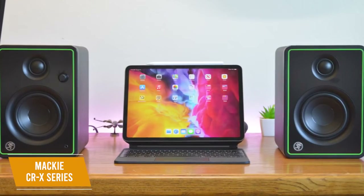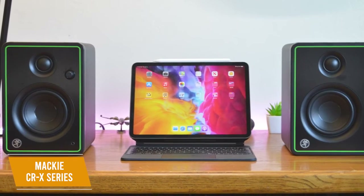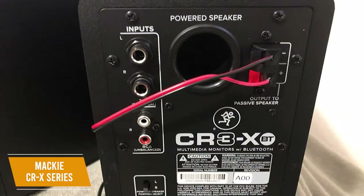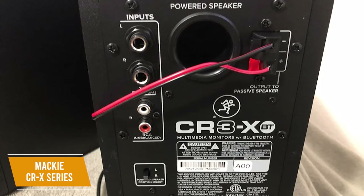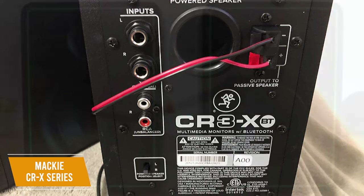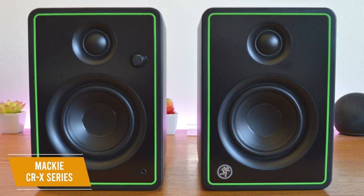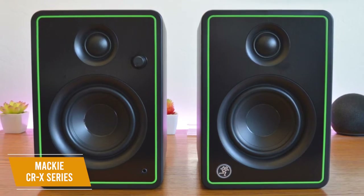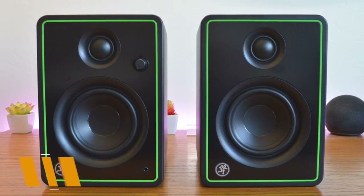The front-facing headphone jack is a solid addition, allowing you to quickly plug in to start tracking or to examine your mix. You get several input options at the rear, including ¼-inch, RCA, and ⅛-inch aux-in to easily connect to your other studio gear. The Mackie CRX Series is an affordable option with impressive audio delivery that outperforms its price tag. You get a balanced and warm sound profile with solid detail, isolation pads to improve sound quality, and a durable build.